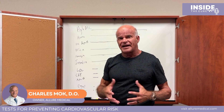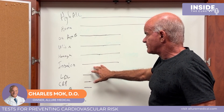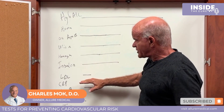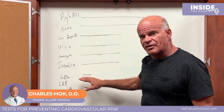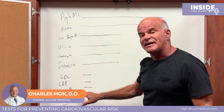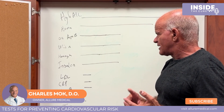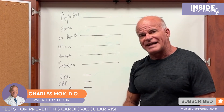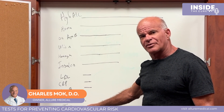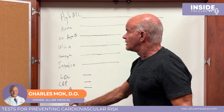Insulin level also correlates with cardiovascular plaque — higher insulin, more plaque. Now, dropping down the list: LDL is very weakly correlated with cardiovascular disease. High-sensitivity C-reactive protein is very weakly correlated. ApoB — which doctors may check — is also weakly associated. And what is virtually not associated? Cholesterol and triglycerides. The things we routinely check are essentially useless, and the things we don't routinely check are most important.